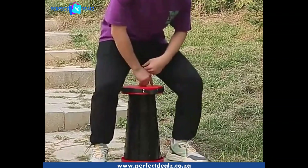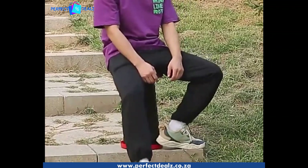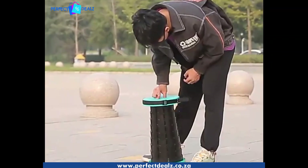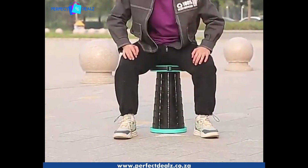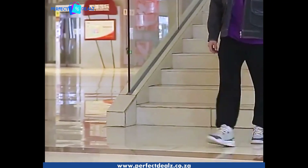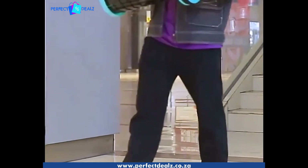Its lightweight and compact design means you can easily transport it without taking up any space in your bag. The Portable Retractable Stool is perfect for theme parks, concerts, camping, outdoor recreation, waiting in queues, and more.